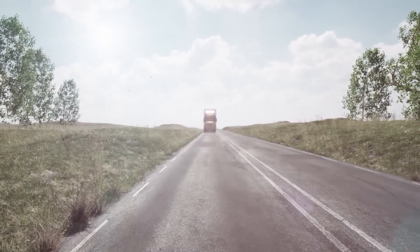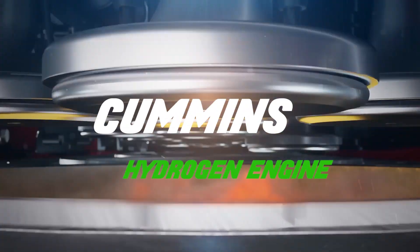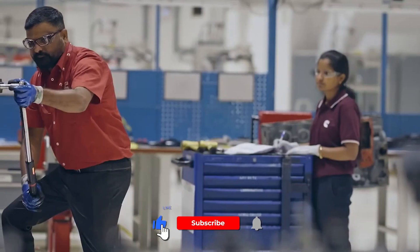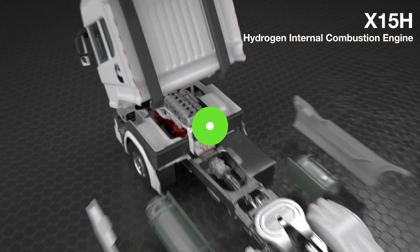Prepare to be blown away as we unveil the astounding power of the Cummins hydrogen engine. Brace yourself for a pulse-pounding exploration into the realm of revolutionary technology, where we'll uncover the jaw-dropping advantages and unearth the hidden dangers that lurk beneath the surface.